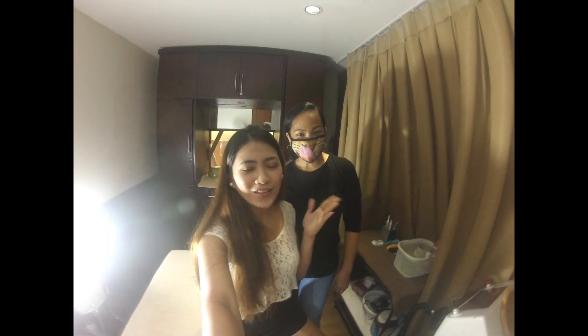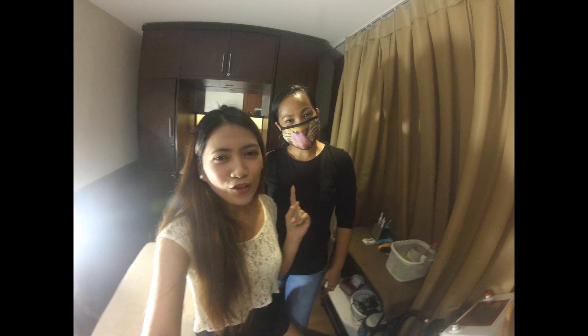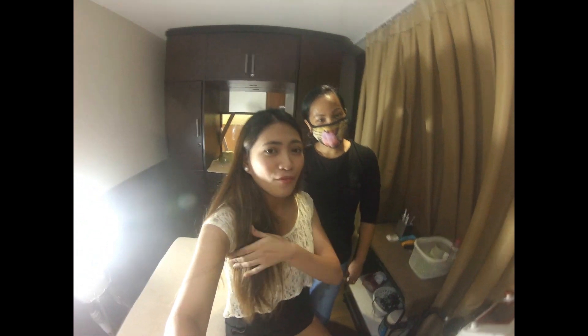Hello guys! So this is Angeline Nyes. She's the one who will perform the hair removal.